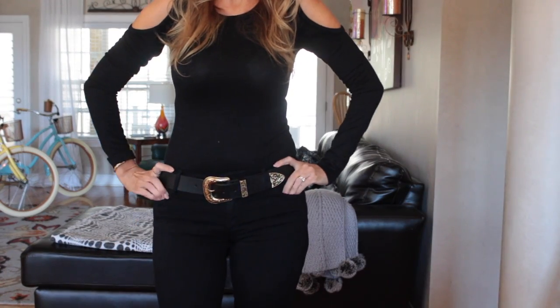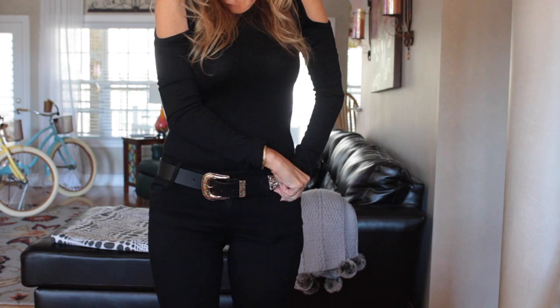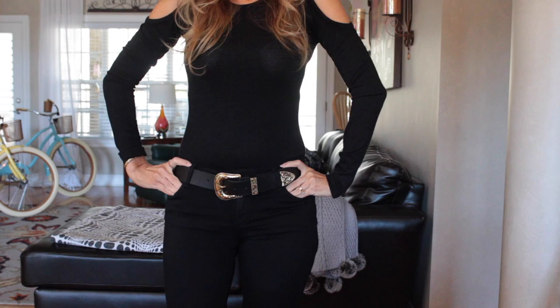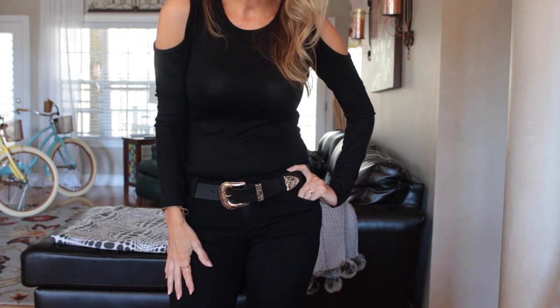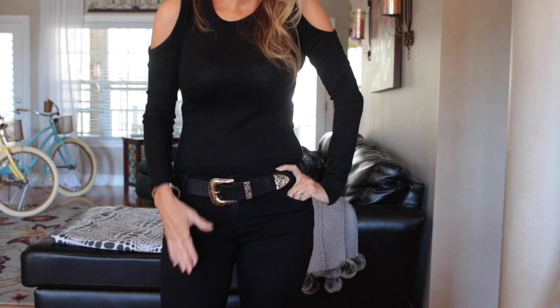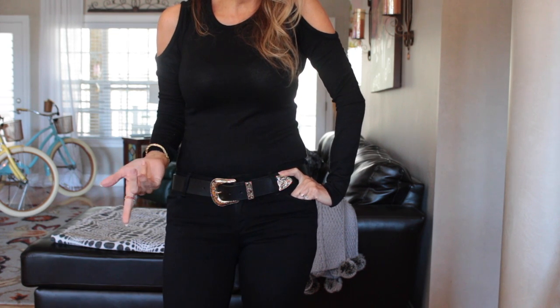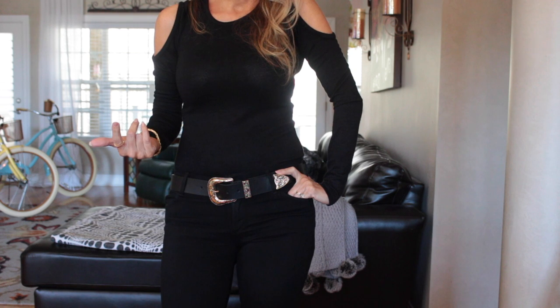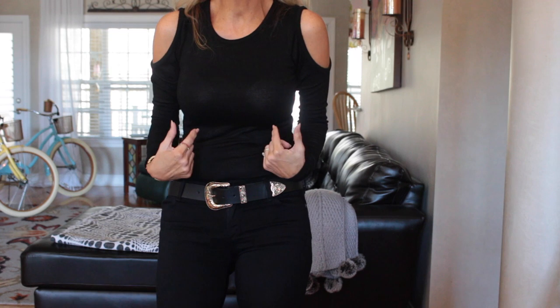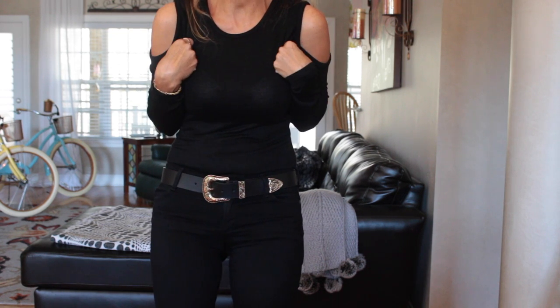I'm going to do a quick outfit of the day. Today I decided to do a Johnny Cash outfit — it's all black. It's the first time I've worn this top and I love it. It's Wilfred so it's from Aritzia — I don't know if they sell it anymore, but there's another one I want to get that is very similar from Michael Lauren, a little thinner and ribbed.